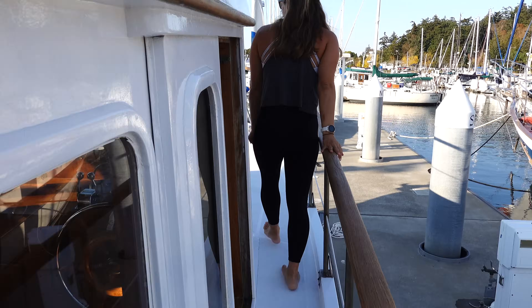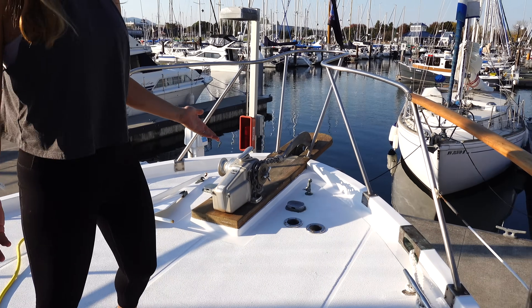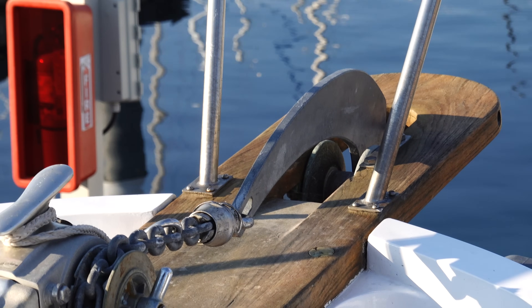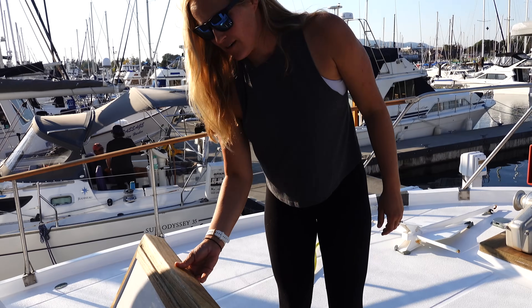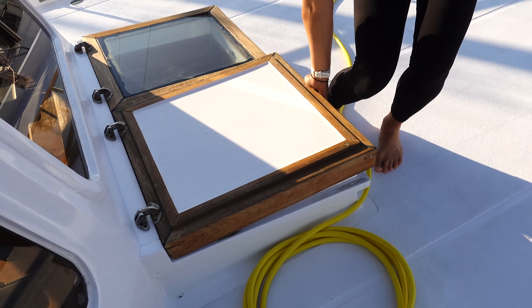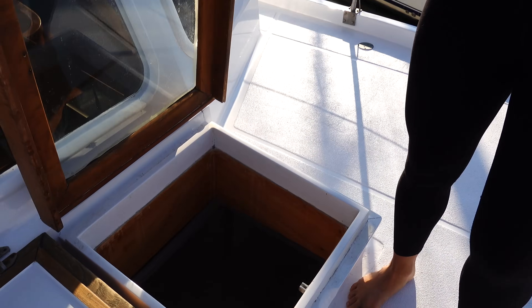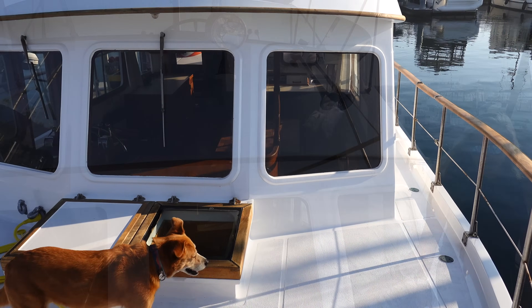Now up to the bow, otherwise known as the front of the boat. Up here we have our windlass, anchor, and chain, which holds our boat when we're on anchor — that's our lifeline. This is our shore power cable; we're currently connected to the dock. We have storage for our anchor bridle, which helps us not swing so much when we're at anchor. There's a hatch down to the v-berth to give whoever's staying up there a nice breeze. We have our spotlight, horn, and spare anchor — and there she blows.